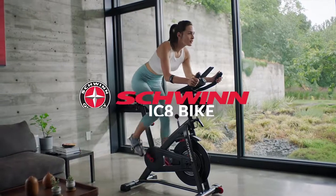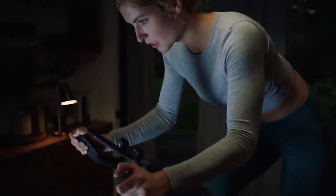Escape into fitness with the Schwinn IC8 Bike, providing a premium, heart-pumping indoor cycling experience that combines digital connectivity with superior Schwinn quality.